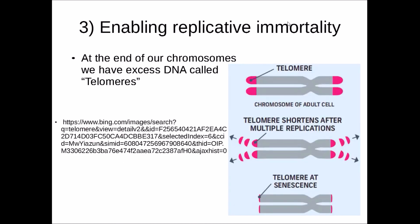The third hallmark is enabling replicative immortality. At the end of our chromosomes we have excess DNA called telomeres. As a cell divides, the telomeres are gradually eroded away to the point where they reach the end of the chromosomes. In a normal case, when the telomeres have eroded this close to the chromosome, the cell will enter senescence — it is no longer able to grow or divide.